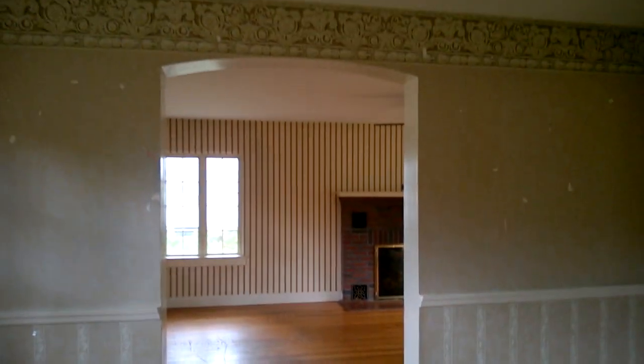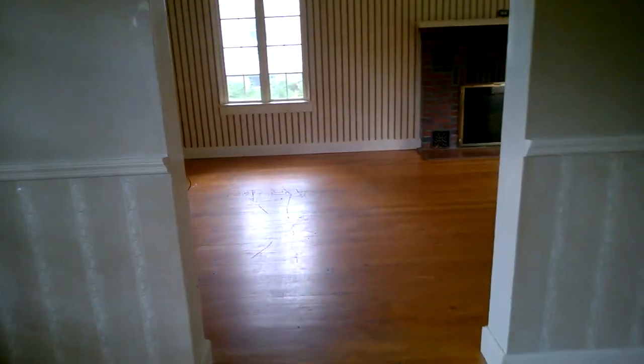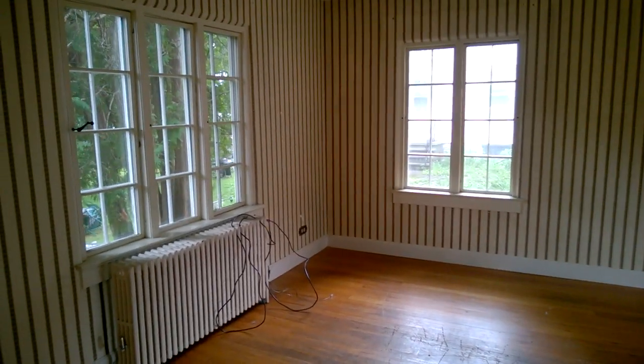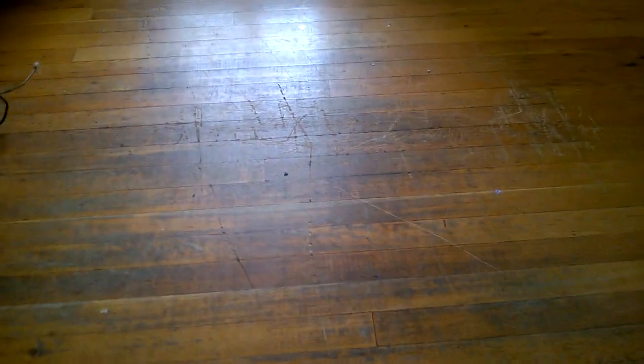That goes into the living room. These doorways are pretty cool — I like the arches they did in them. So here's the living room. We have radiator heat. This is why we've got to do the floors — this is the worst spot in the whole house right here.